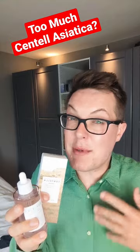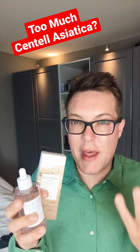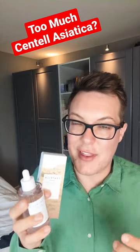Be mindful that the more you use, you might not be getting additional benefits. Using multiple different Cica serums might be costing you a whole lot of coin without any real meaningful returns. So like everything, in moderation.